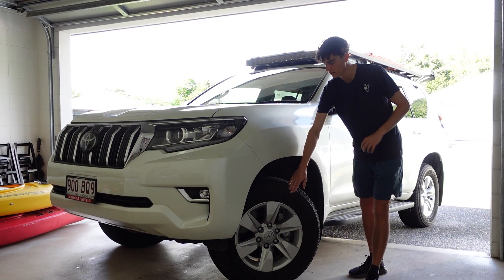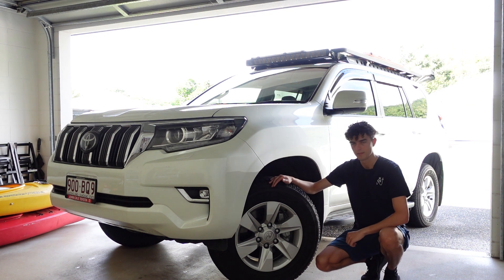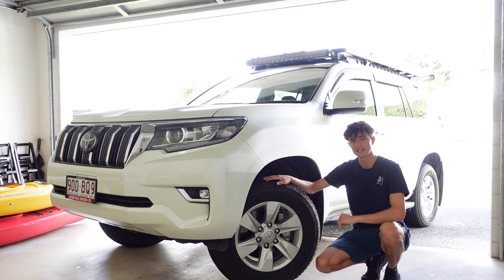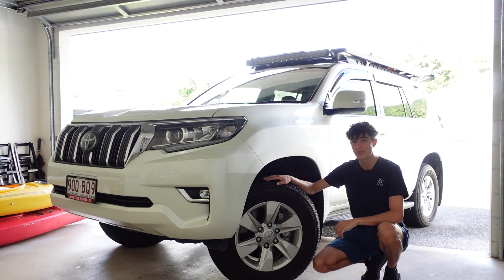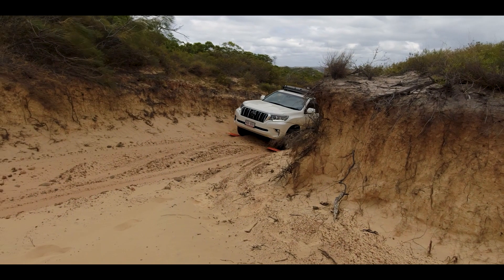What we're talking about today is the tires, and whether or not the stock tires that come with these vehicles are appropriate for both on-road, off-road, towing, and all your off-road needs. I've had a lot of comments about these tires and whether people need to go out and spend thousands of dollars replacing them before they've even used them. Let's get stuck into it.